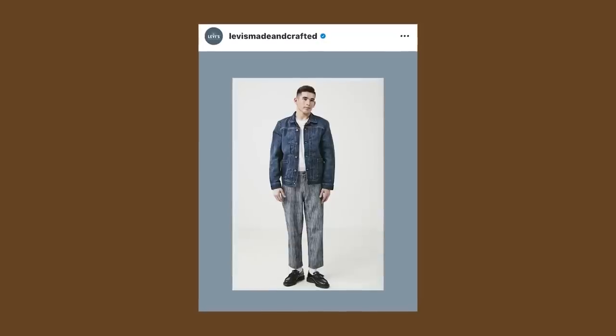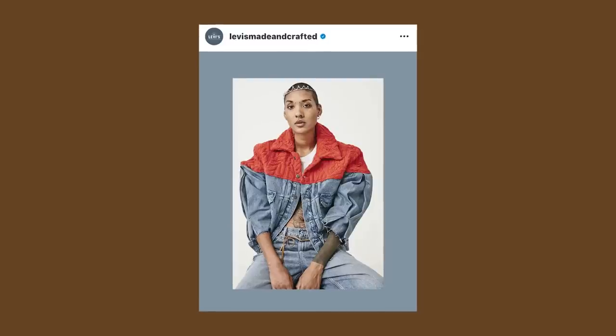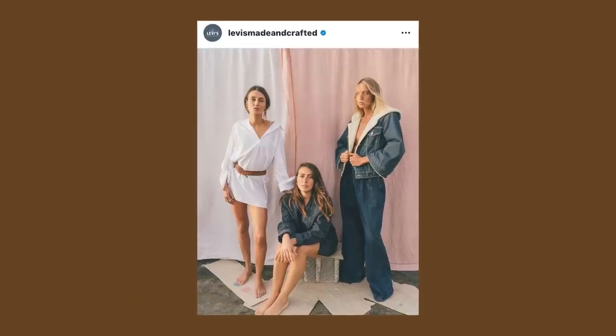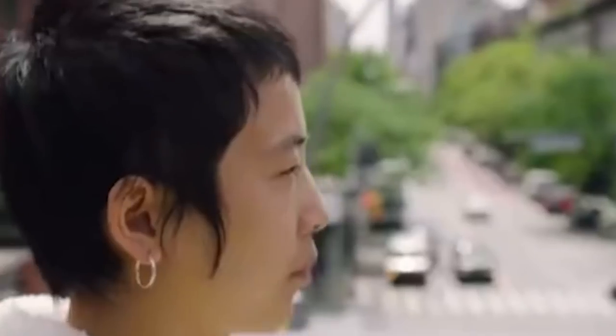One of the major distinctions of the Levi's Made and Crafted line is understanding how large Levi's as a company has grown throughout its history up to 2009 when Made and Crafted began. It's tough to truly grasp the gravity of how large Levi's is, but looking back on the history of the company it's unprecedented, and I believe it has a very strong grip on what influences fashion as a whole, especially when it comes to denim.